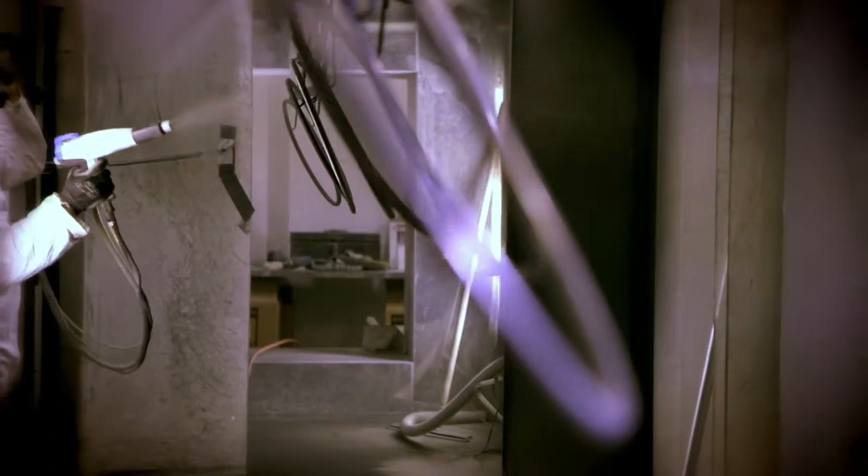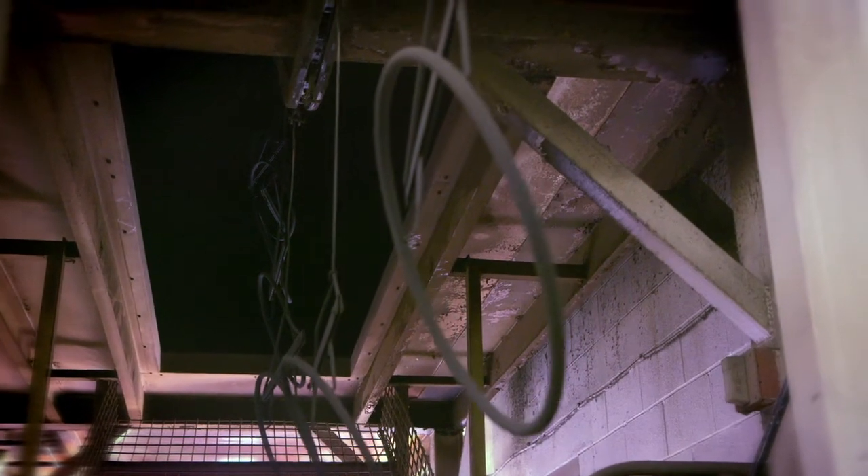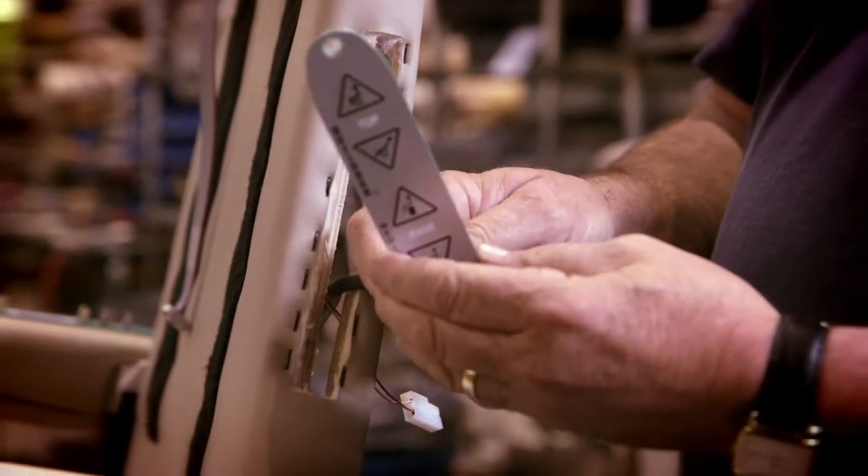Here, technicians spray parts with electrically charged powder paint. Then, in a 500-degree furnace, the powder melts and hardens into a tough protective shell.